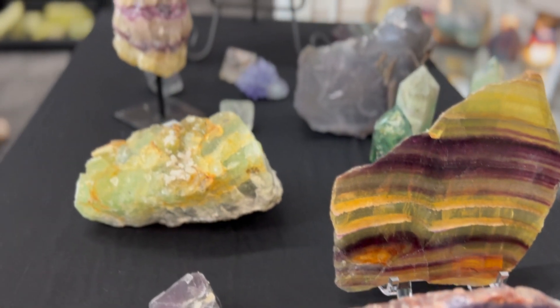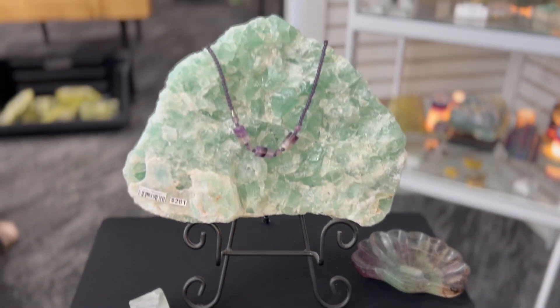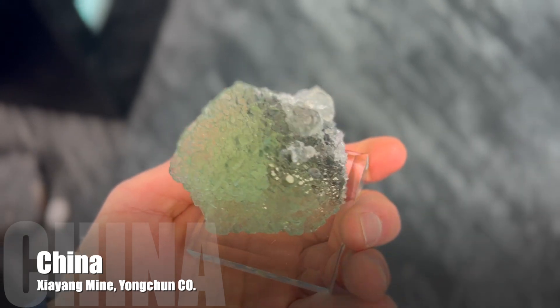From its striking appearance to its industrial value, fluorite is truly one of nature's most fascinating minerals. Next time you see a fluorite crystal, take a moment to appreciate the colorful chemistry that makes it so unique.